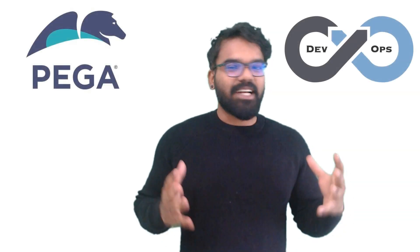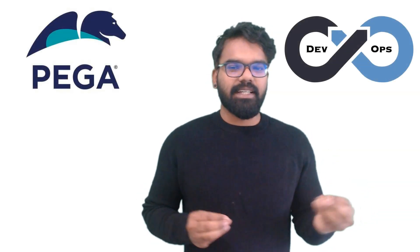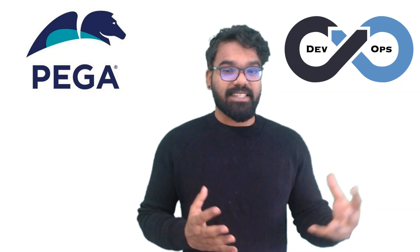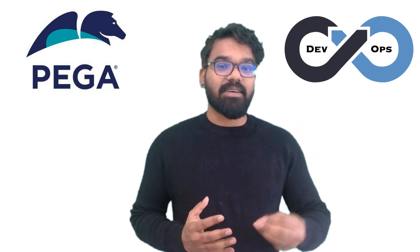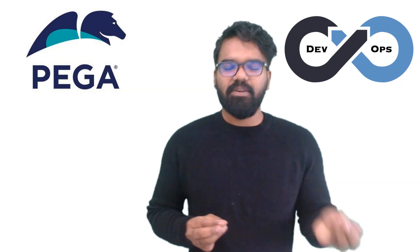Hello everyone, this is Prem Kumar. In this video I am going to talk about Pega DevOps. I hope you've heard about this term DevOps, right? DevOps has been a buzzing term for the last few years, and in a lot of places clients really need Pega DevOps engineers. So first let's understand what DevOps is.